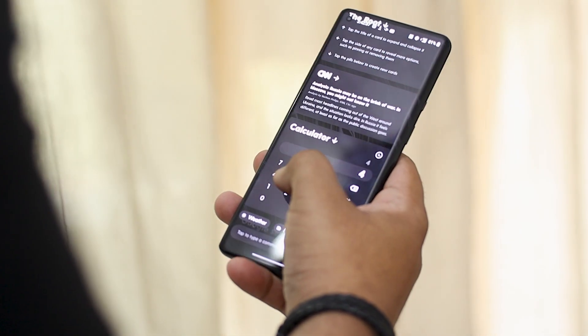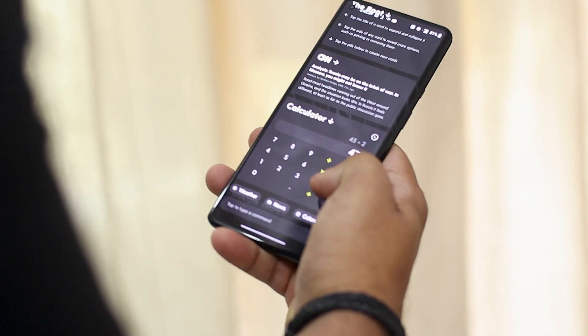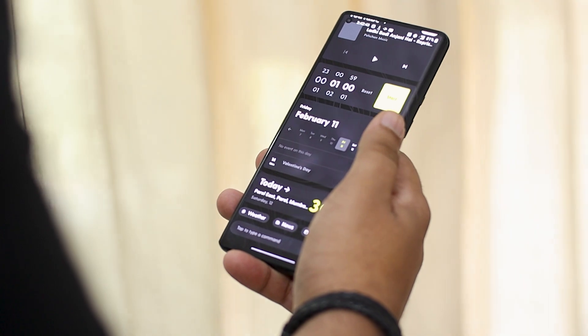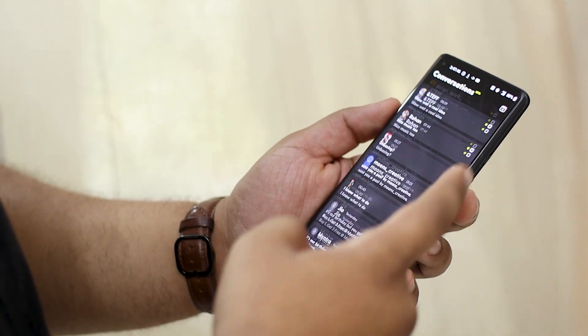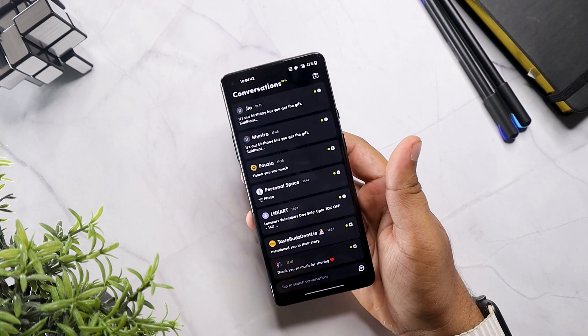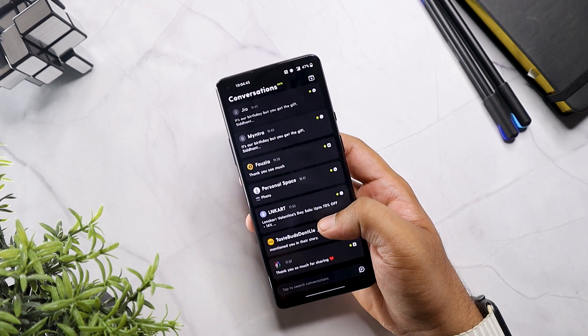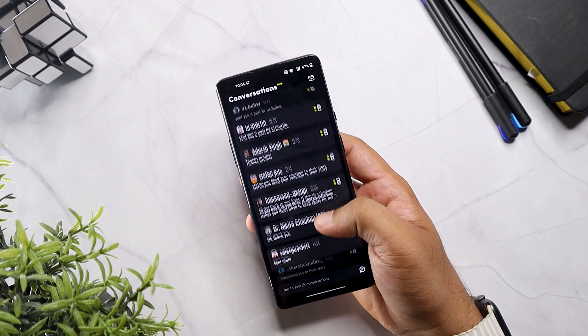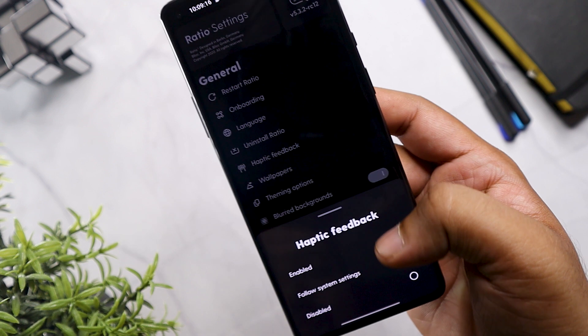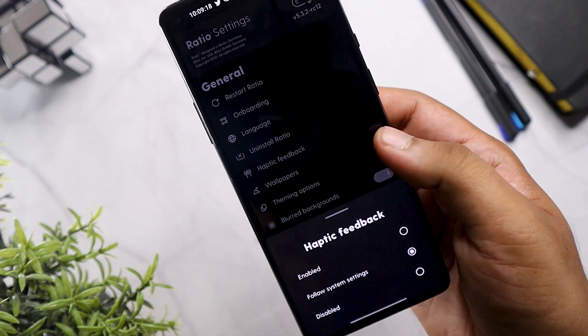On the left you get an interactive widget feed to check weather forecasts, news, or access a quick calculator, media widgets, and timer options. On the right you have a one-stop hub for messages — all your messages from different apps, whether Telegram, WhatsApp, or Instagram, everything on one screen.